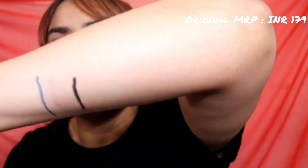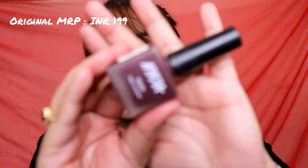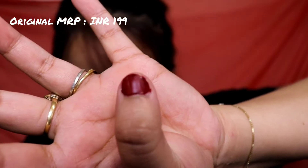The next one is also a repurchase — this is the Nika Matte Nail Polish in shade Ruby Blaze. This is the second time I bought it; the first bottle completely got over. It has a beautiful matte maroonish-red finish and it's phenomenal. My nails aren't in perfect condition — I just cut them a day ago — but here is the color.